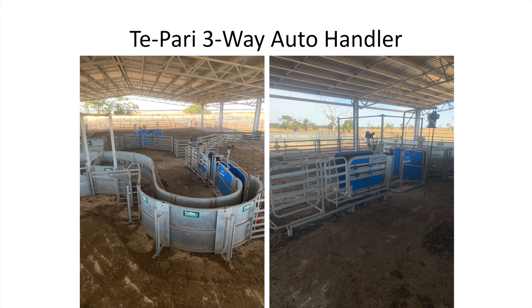These are pretty new sheep yards we put in two years ago. The rotary force on the left there is probably the best part of the yards. We preg scan our ewes through there as well — we just take the lead-up out — and they flow unbelievably well through it.